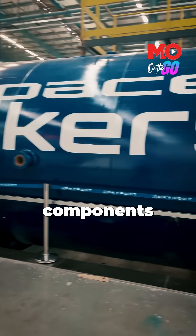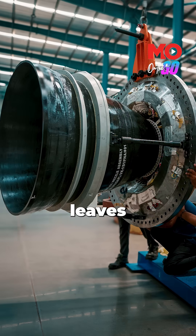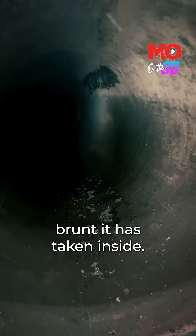There's also a vacuum chamber used to test components under conditions that simulate space. These tests are critical, as once a rocket leaves the ground, there's no scope for repair. This is the ground-tested hardware — you can see all the wear it has taken inside.